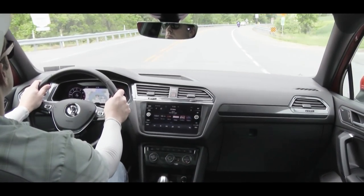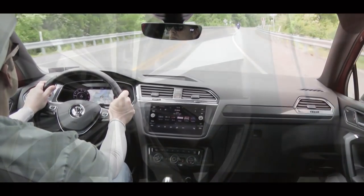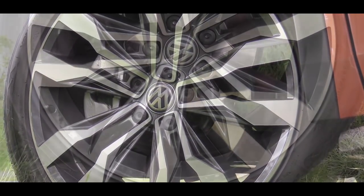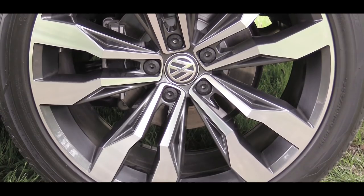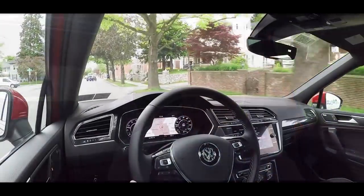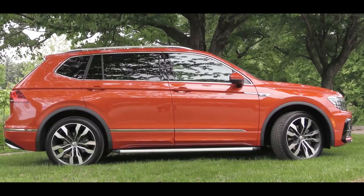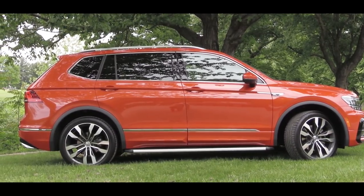Braking is equally important. Up front you will find 13.4-inch ventilated front discs. In the back, 11.8-inch solid rear discs. As far as braking feel goes, I've had absolutely no issues in my short test drive today. Touching on suspension, up front you will find a strut-type front suspension. In the back, a multi-link rear suspension.